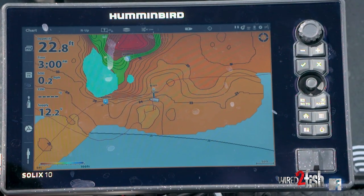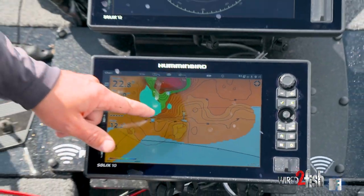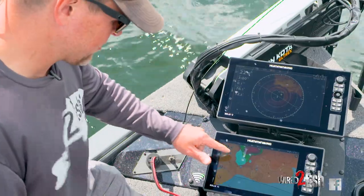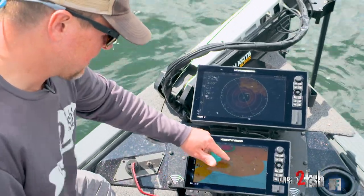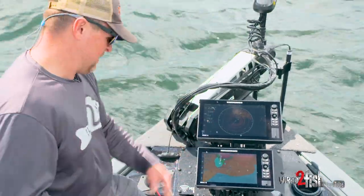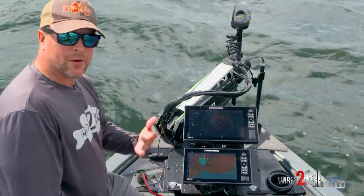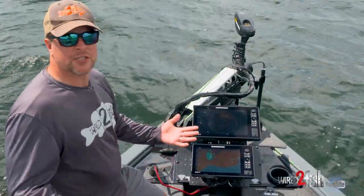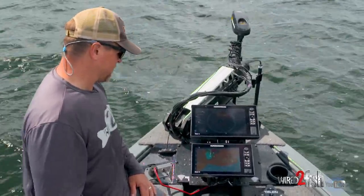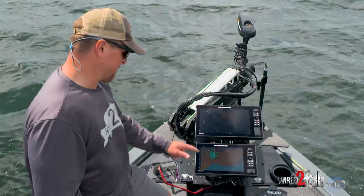My strategy is to work the whole thing — I'll fan cast starting down here and work the bait across. After I do that, I've fished the spot. If I didn't get bit, there's either not fish there or they didn't want a crankbait. Today I've just been moving on because I've committed to the crankbait bite, and so far it's been producing.